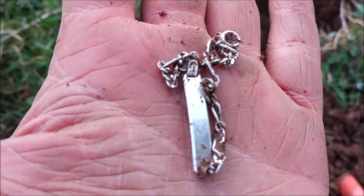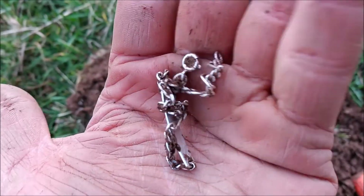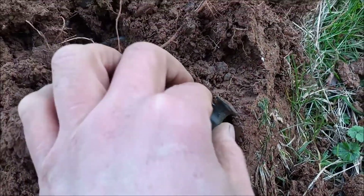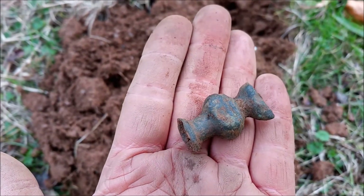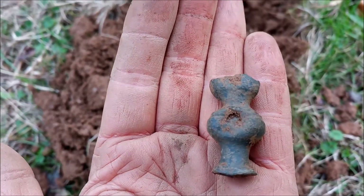There we go — that was worth coming out, wasn't it. Excellent — can't beat a drop of silver, can you. Well, if you have gold, but that's highly unlikely. Now, I don't think this is anything special, but it looks pretty old and pretty cool, but I haven't the foggiest idea what it is or was.